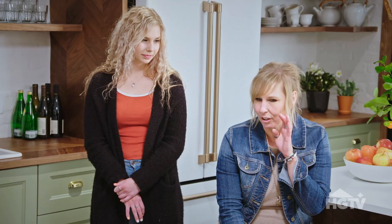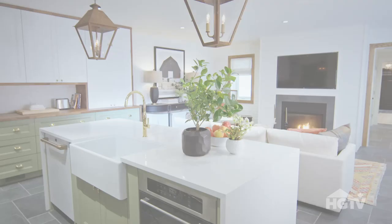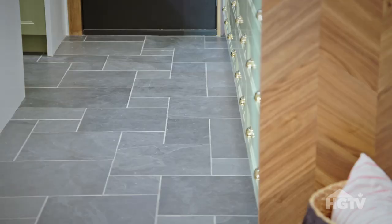I'm in complete and utter shock. This used to be the coldest room in the house, now it's the warmest — in every way. We used materials that had warmth. We used natural materials, the slate and the wood.